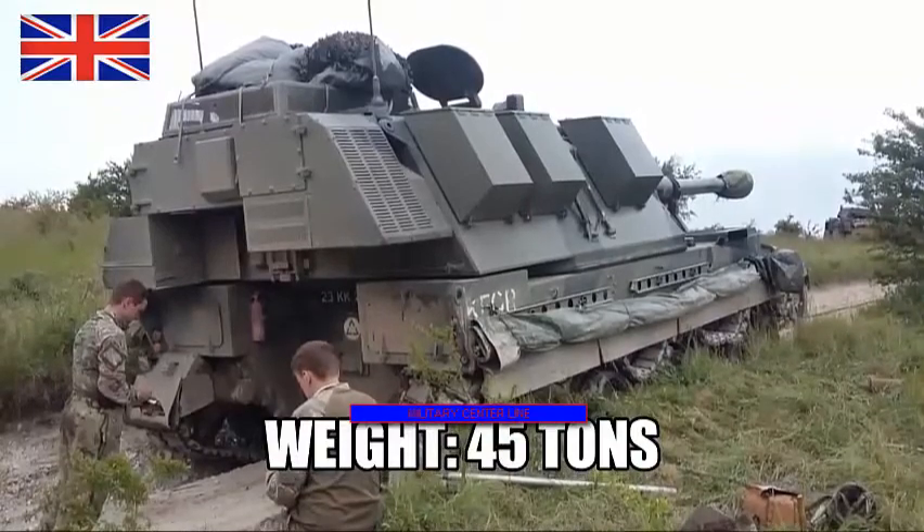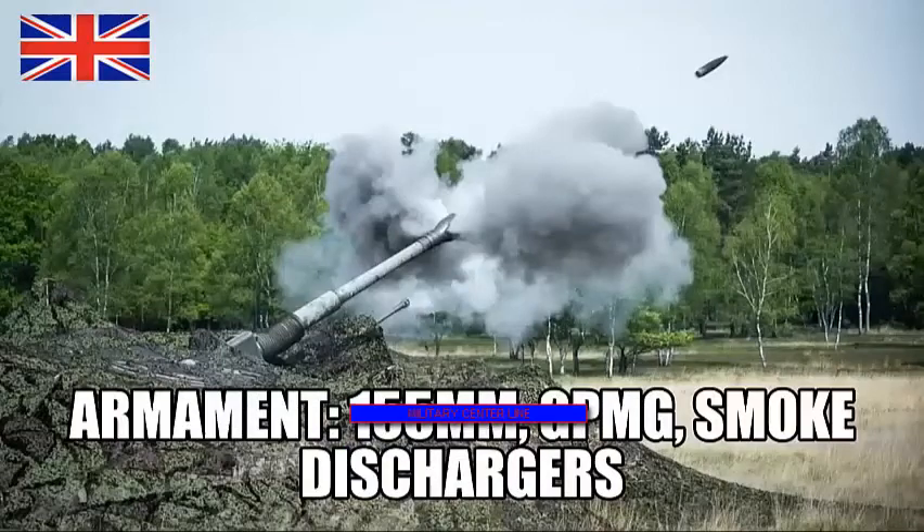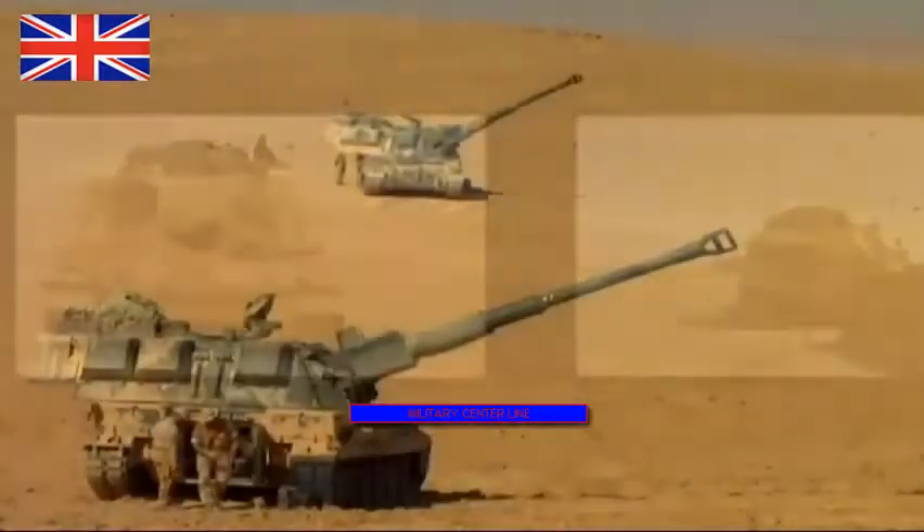The AS90 has an effective range of up to 18 miles, depending on the ammo used. The system entered service in 1993, too late for Operation Desert Storm. Cutbacks after the fall of the Soviet Union meant that it also did not see a lengthy production run.